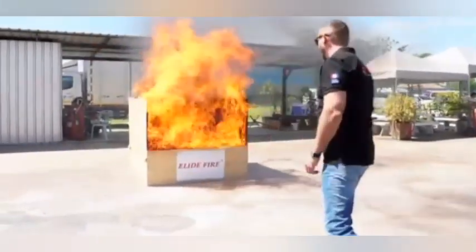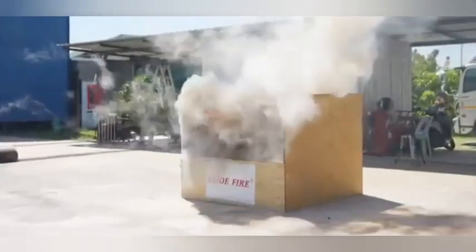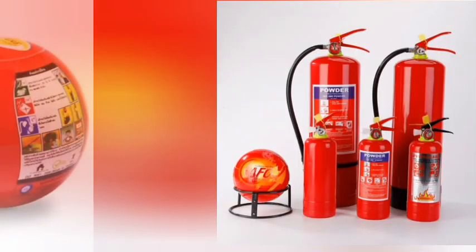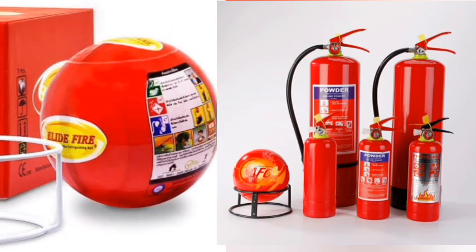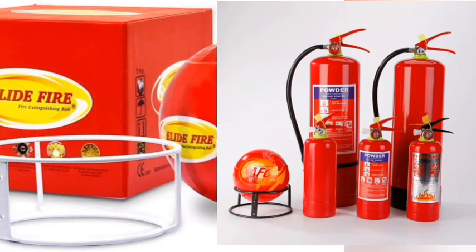Comparison time. How does Allied Fire Extinguisher compare to traditional fire extinguishers? Size: Allied is compact and lightweight. Ease of use: Allied's simple design wins. Environmental impact: Allied is non-toxic and eco-friendly.